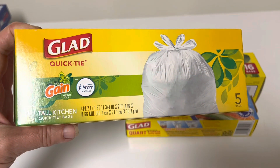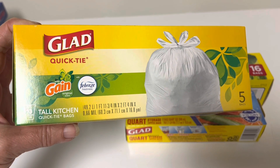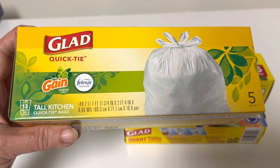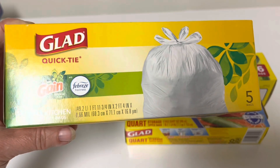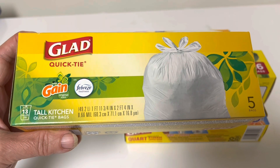Trash bags — this may have been a bad choice. There are only five bags in this box, but they are high quality. They smell good and sometimes you just want one you can count on. I have bought the cheap ones and you put your trash in them and they immediately rip. So I'll try these and if they seem good I'll get them again. If not, I'll pass on by next time.